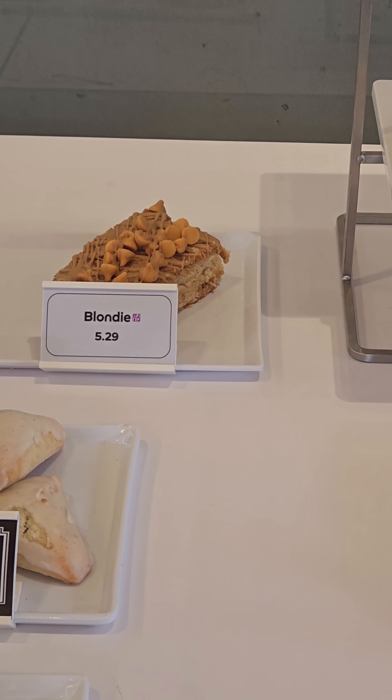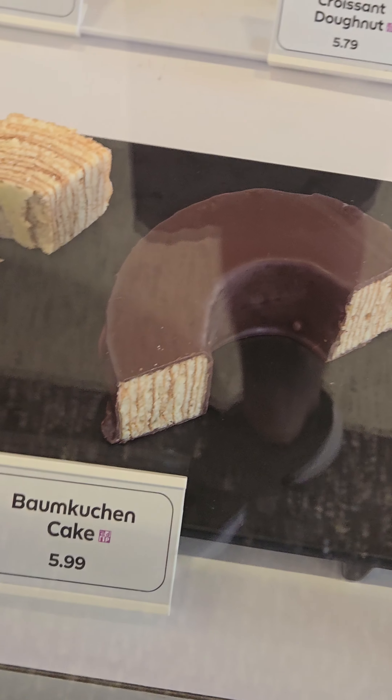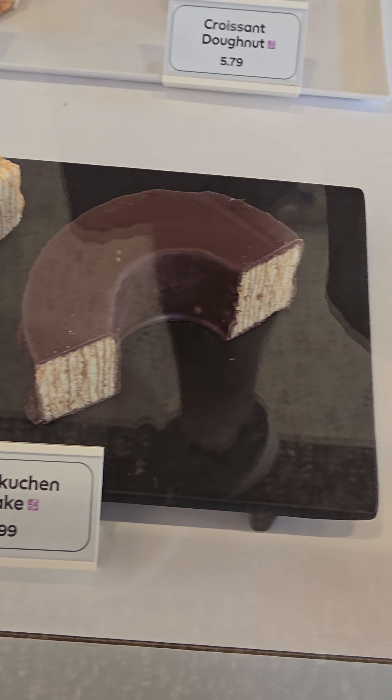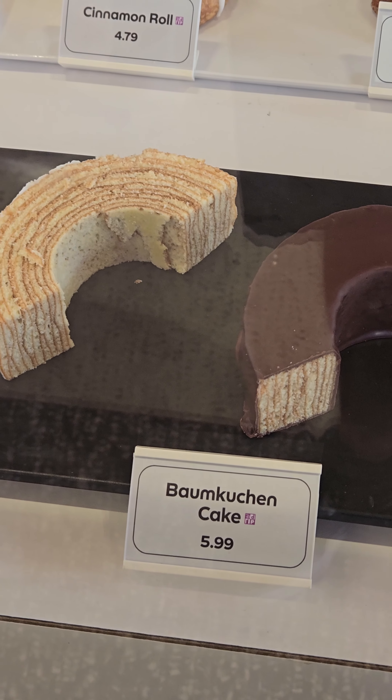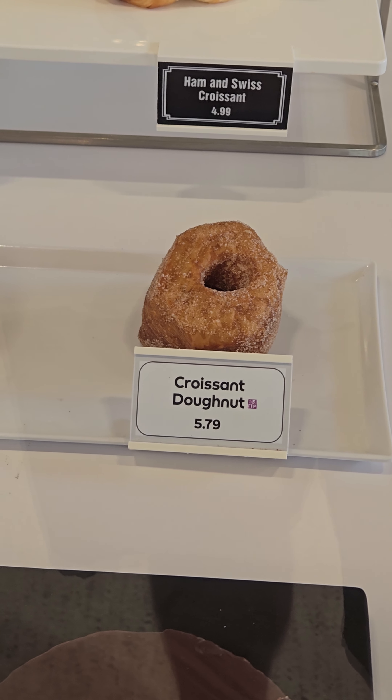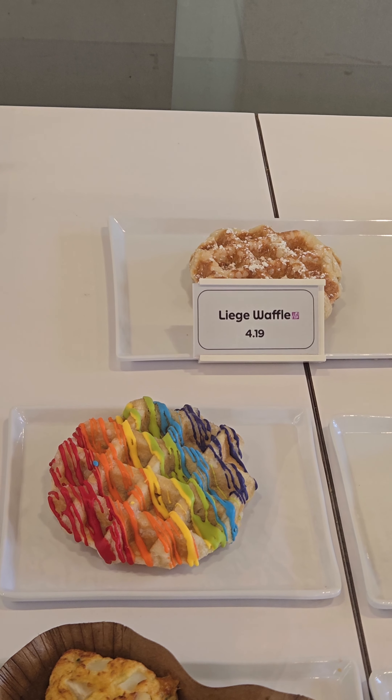They had blondies as opposed to the regular brownies, and they had this cool thing called Baumkuchen, which translates to tree cake and is made on a roller. They also had croissant donuts, which I've never seen at a Starbucks before, and this one also had waffles.